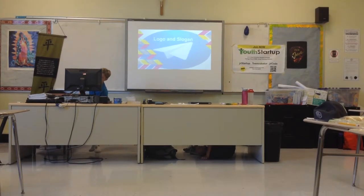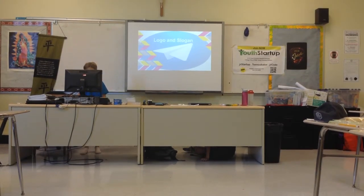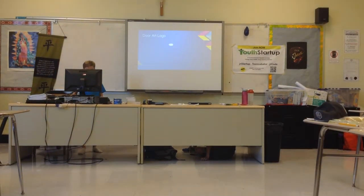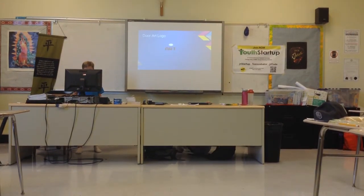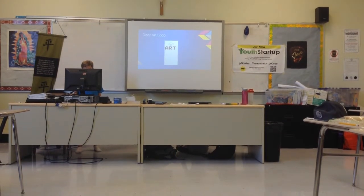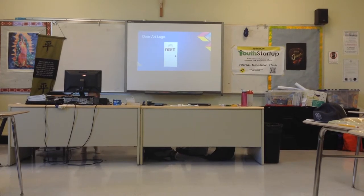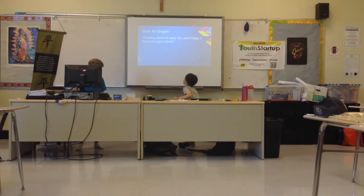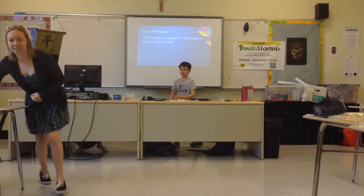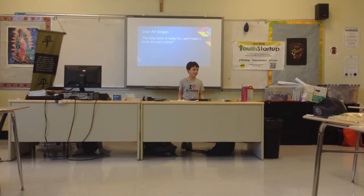Logo and slogan. Our slogan: Painting doors is really fun. We'll get there and we'll make it done.